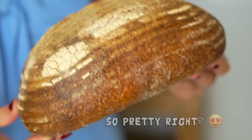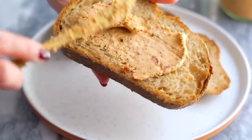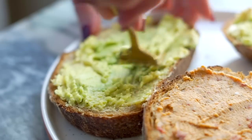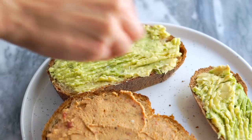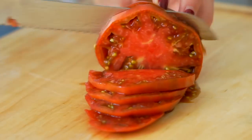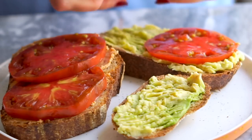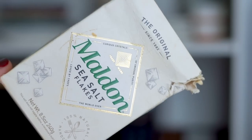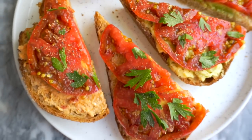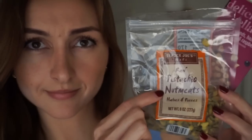Lunch is probably the meal that is the least convenient for me — I just find it hard to stop in the middle of the day and make myself a proper meal. So generally my go-to is stuff on toast. I usually do either a savory version or peanut butter with bananas or apples. On this day I took some of the bread from the farmer's market and topped some pieces with avocado and some with a creamy cheese spread — my whipped feta dip recipe that I'll link below. I blended some sun-dried tomatoes and herbs into it and it seriously tasted like pizza. So good and so easy.